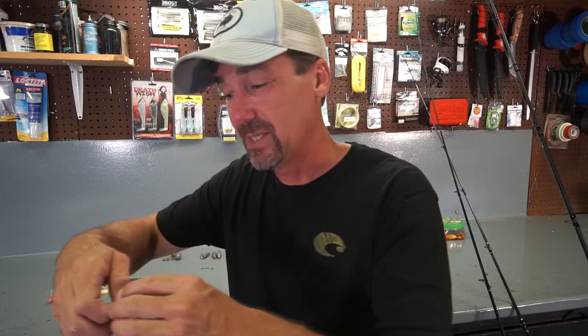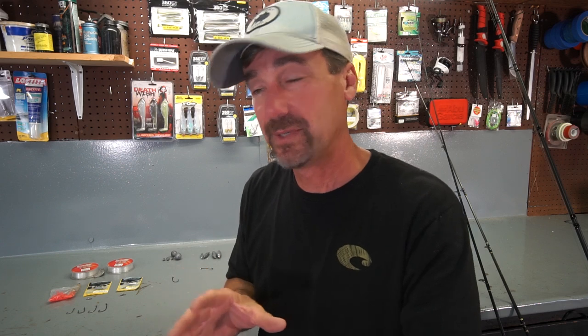For hooks on smaller sheepshead I use J hooks or bait holder hooks — a number one hook works well. For bigger fish at the Chesapeake Bay Bridge Tunnel I typically use a 3/0 Gamakatsu bait holder hook; I've caught almost all the sheepshead in my channel on that particular hook. Scale your tackle to the size of the fish, and use as light a line and weight as possible — it keeps things more sensitive, which is important because sheepshead have a very particular bite.